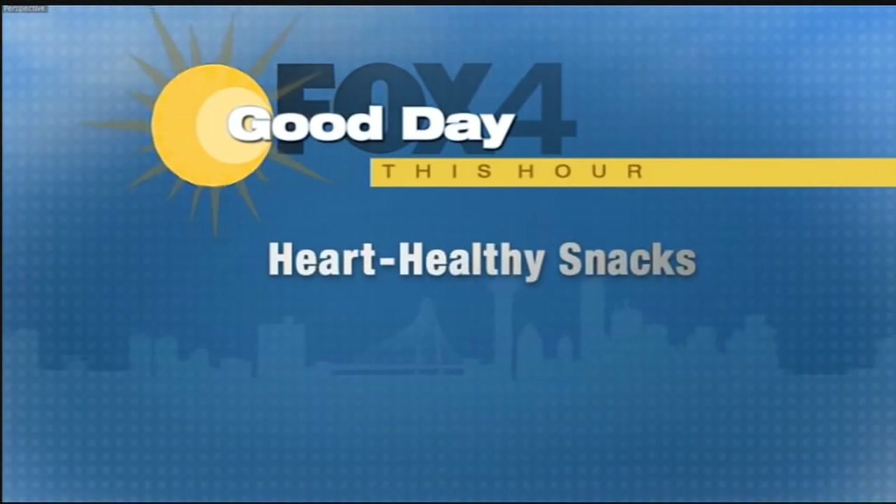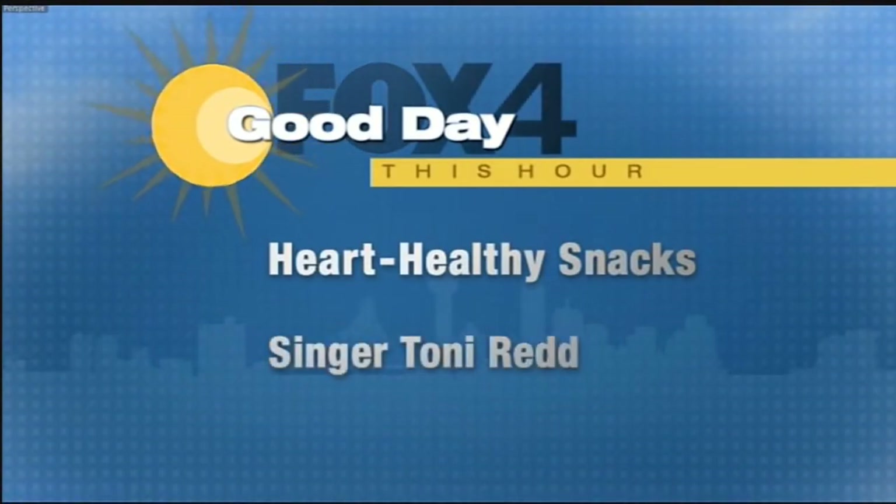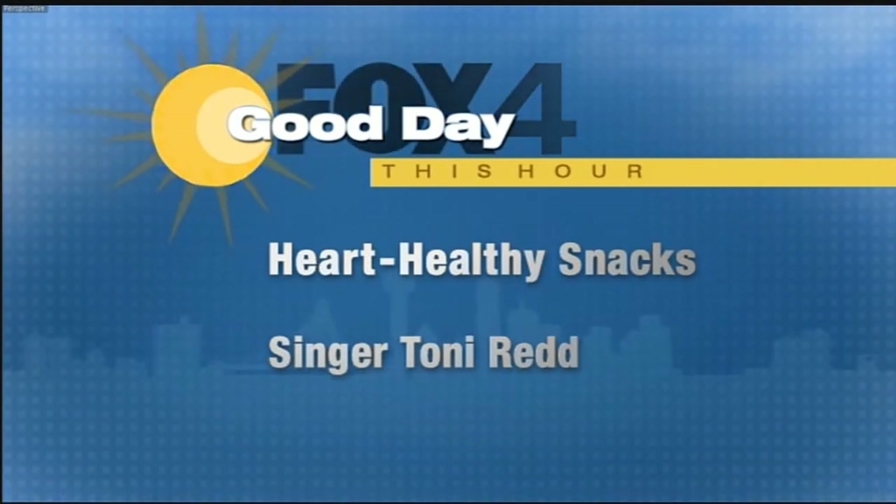This hour on Good Day, snack better with our heart-healthy treats. Plus, Tony Redd is back in North Texas and live on our stage. More Good Day is coming up.